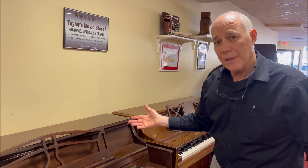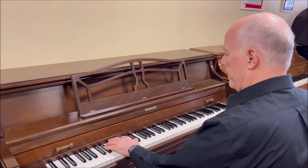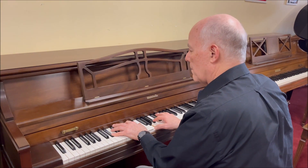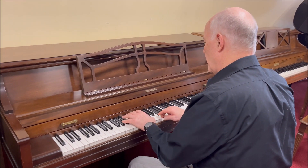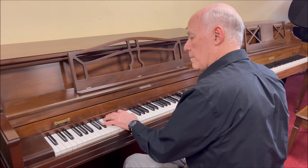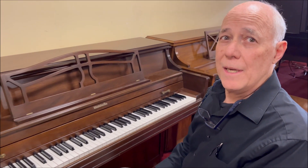It also has a very nice tone. Let's listen. That's a pretty sound.